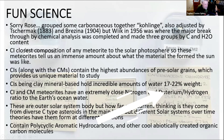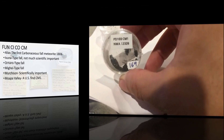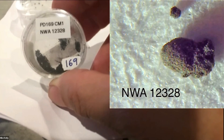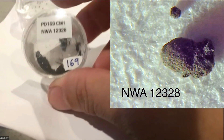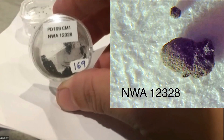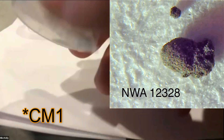CIs and CMs contain 17 to 22 percent water by weight, which is actually higher than some studies found in certain comets. There are only four CM1s available, and this is one of those four — NWA 12328. This is a CM2, just like all the other CM2s.